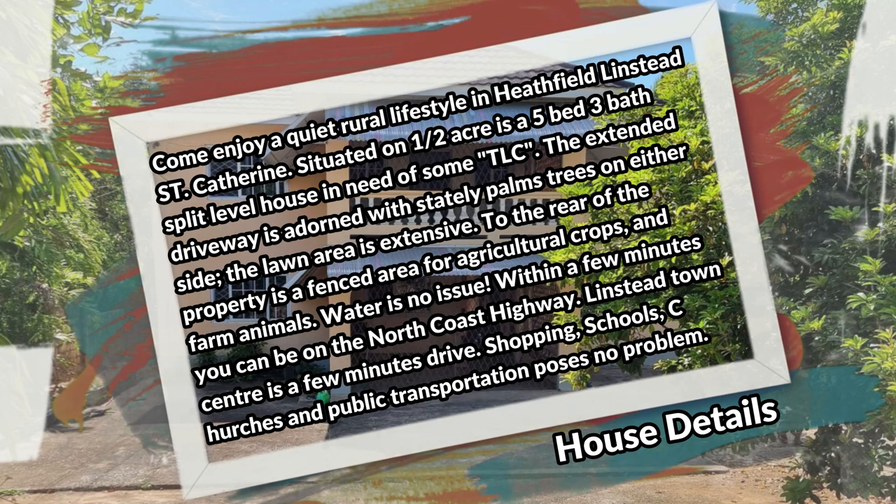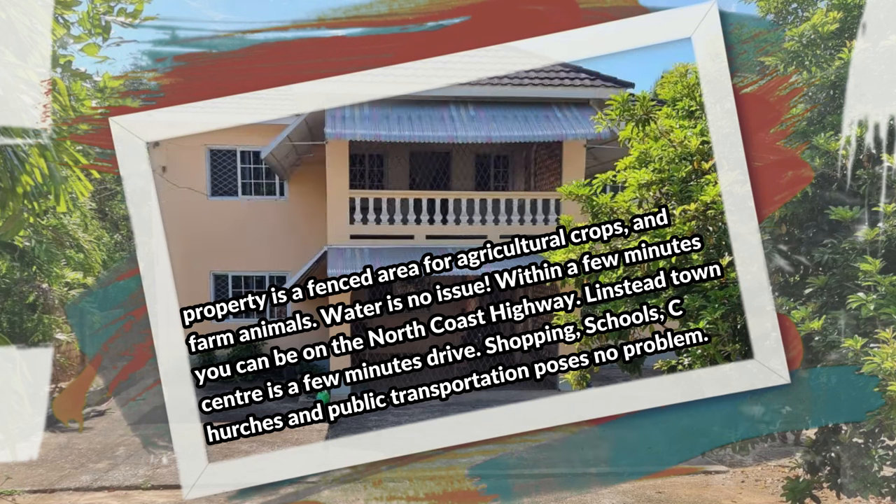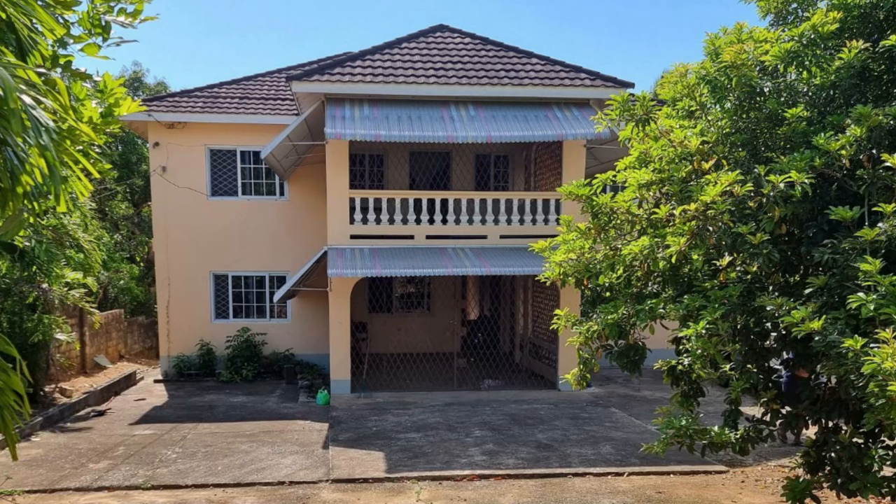The extended driveway is adorned with stately palm trees on either side. The lawn area is extensive. To the rear of the property is a fenced area for agricultural crops and farm animals. Water is no issue. Within a few minutes you can be on the north coast highway. Linstead town center is a few minutes drive — shopping, schools, churches, and public transportation poses no problem.